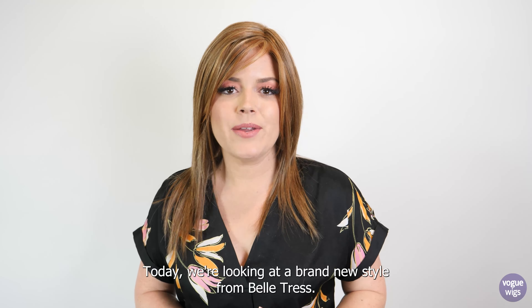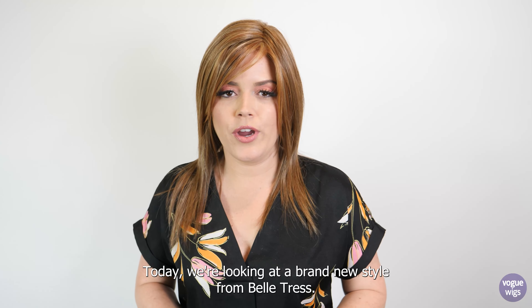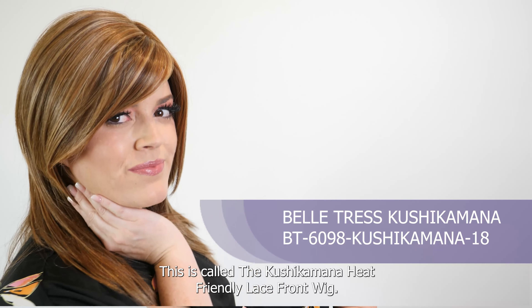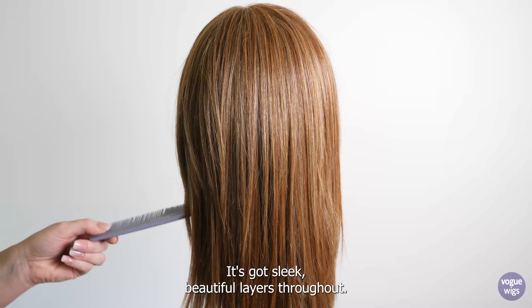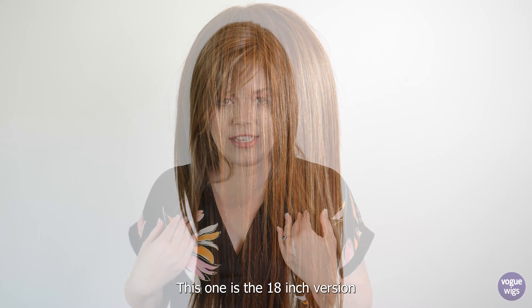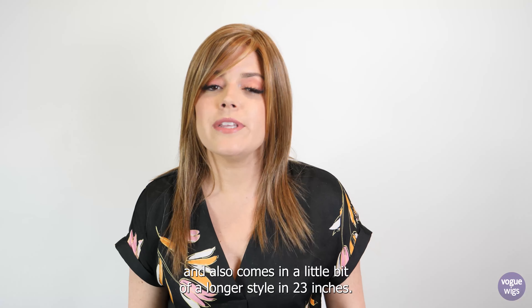Hey wig lovers, welcome back! Today we're looking at a brand new style from Belle Tress. This is called the Cushy Kimana heat-friendly lace front wig. It's an ultra-straight razor-cut layered look with sleek, beautiful layers throughout. I love the length — this one is the 18-inch version.